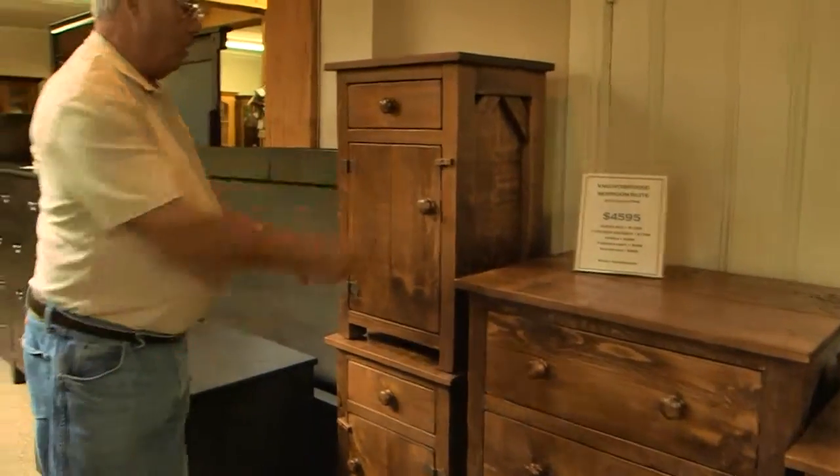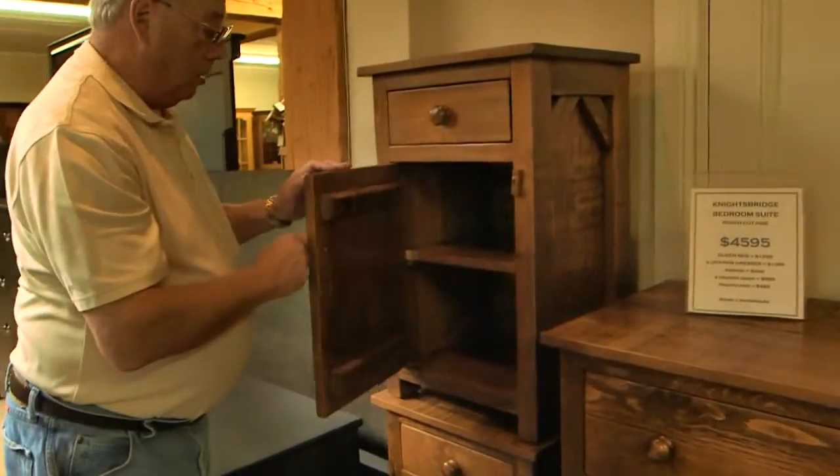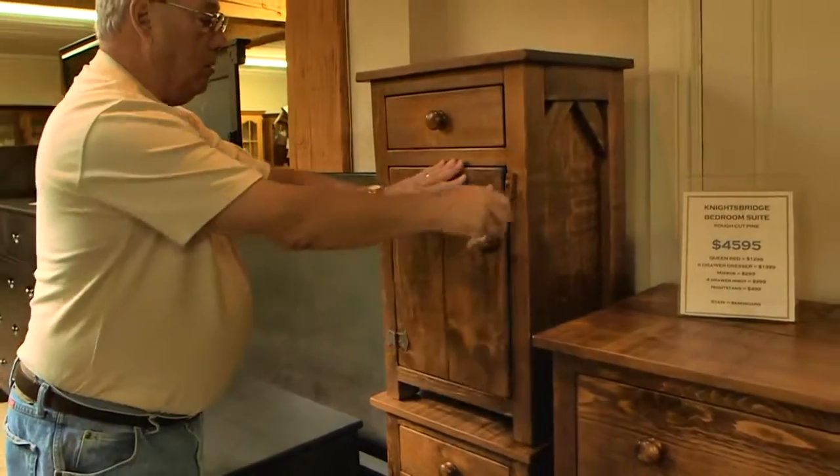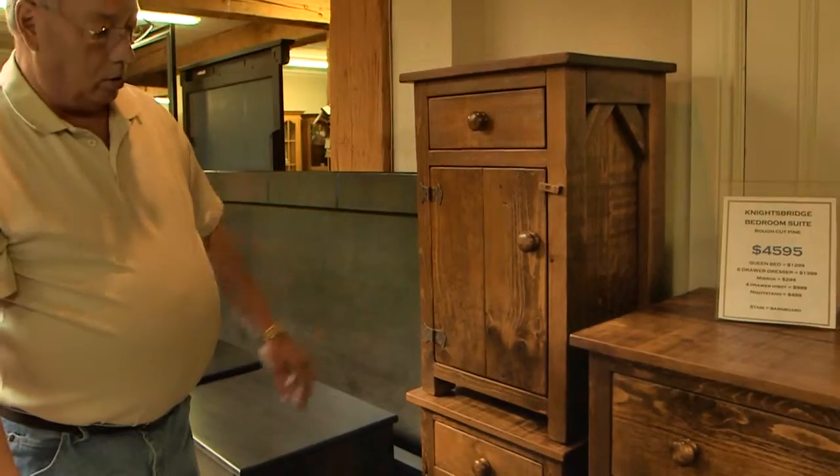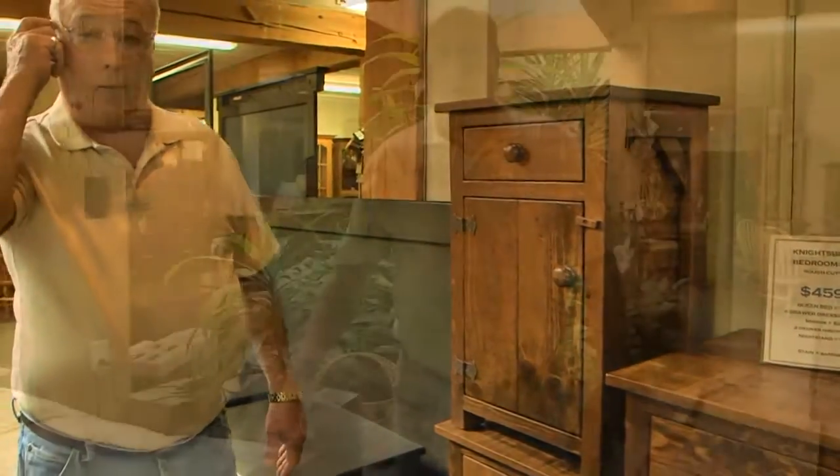Night tables — same old style with the peg, shelf inside, drawer. You can get it with three drawers, or a drawer within a drawer. Stain whatever color you would like.